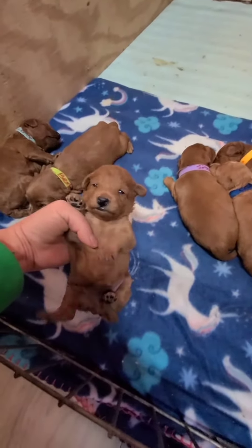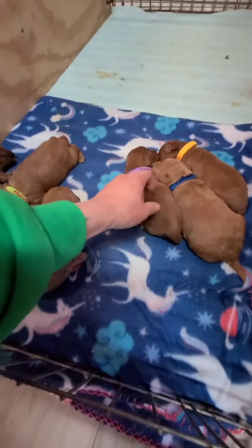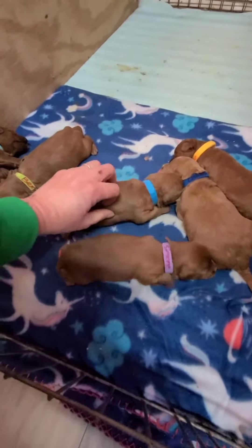Hello Missy — dark little red girl. And this little girl right here is Simone. Little dark red girl. These girls are going to have a wavy coat.